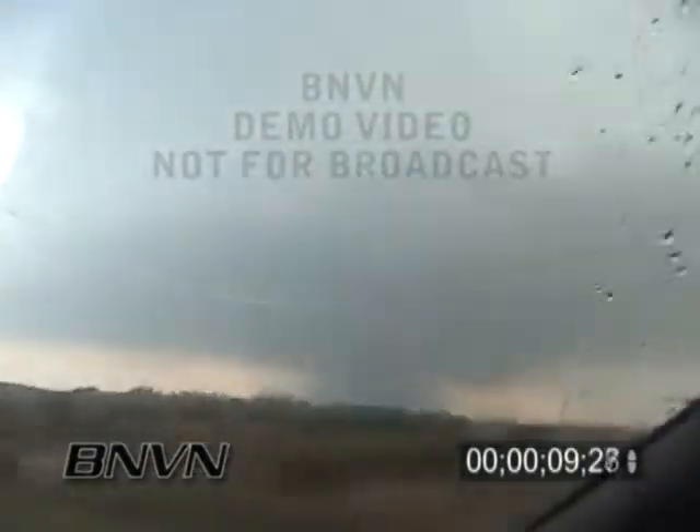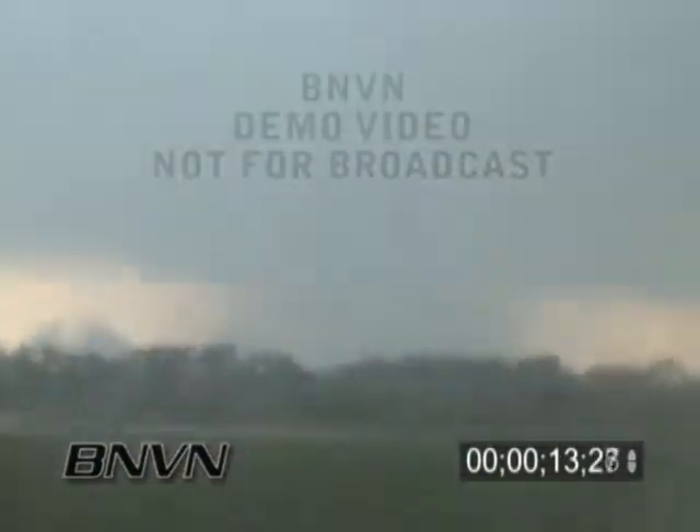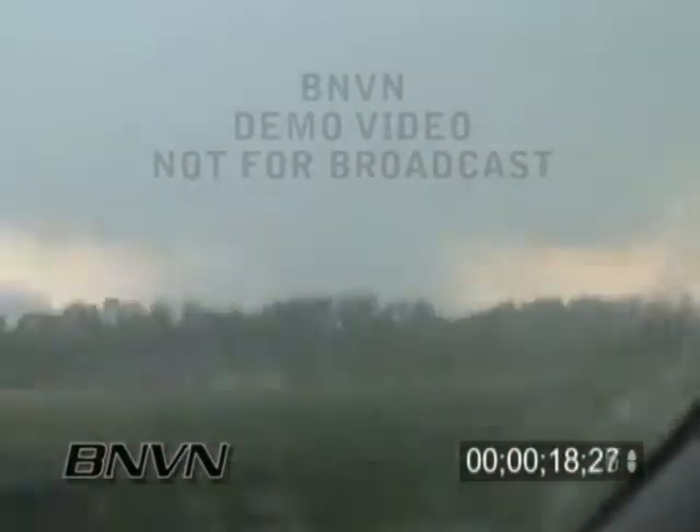If you don't have a basement, you need to secure your room, put a wall between you and close to the interior of your home. Looks like it's a large, large wedge tornado on the ground.